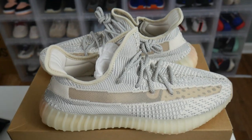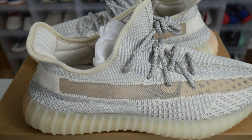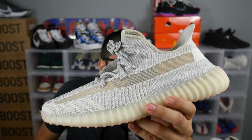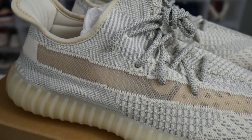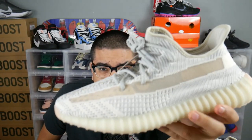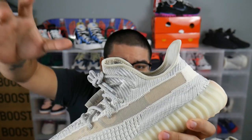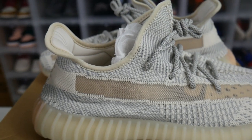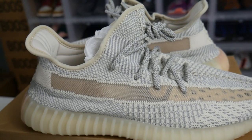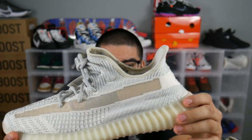These are the 350 V2 Lundmarks that just dropped July 13th and I got them in yesterday. In hand, as far as my opinion goes, it's definitely a summertime sneaker. Comparing it to the Clays, I feel like the Clays are the winners as far as the best summertime shoe, but I'm definitely getting summertime vibes from this. As you guys can see, the upper portion of the sneaker features a blend of a lighter gray with a little bit of cream in it, and that does blend well — that's why I say it's a summertime sneaker, because these color tones are going to look good with any type of outfit.